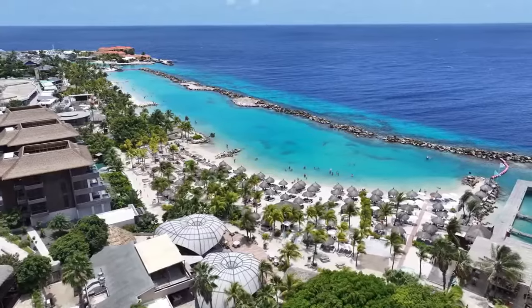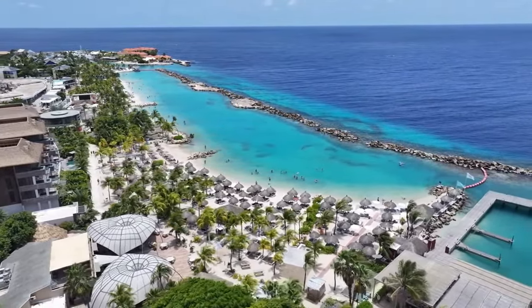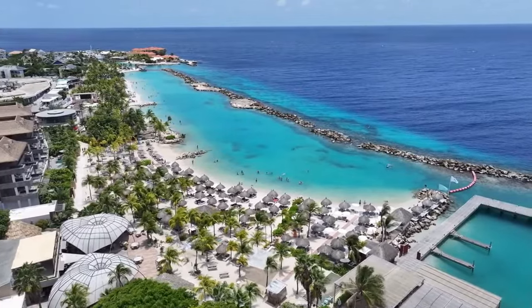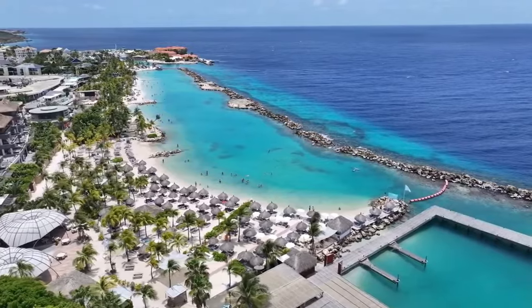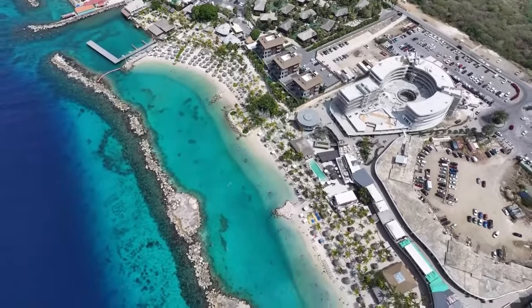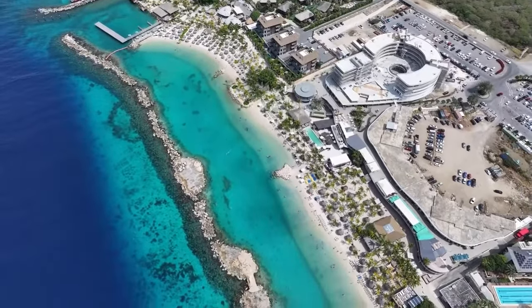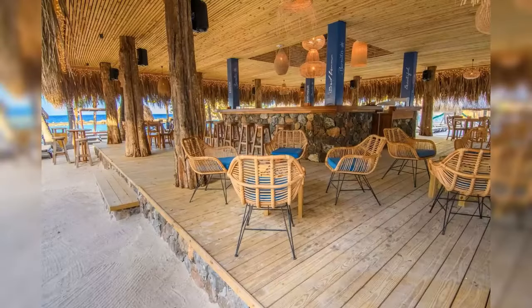Number two: Mambo Beach. Unwind at Mambo Beach, one of the most popular beaches on the island. With its soft white sand and crystal clear waters, it's the perfect spot for swimming, sunbathing, and snorkeling. The beach is part of the Sea Aquarium Beach Complex, offering a range of amenities including lounge chairs, cabanas, and water sports equipment rentals. There are also beach bars and restaurants like Bonita Beach Club and Wet 'n' Wild Beach Club, where you can enjoy delicious cocktails and local cuisine with your toes in the sand.